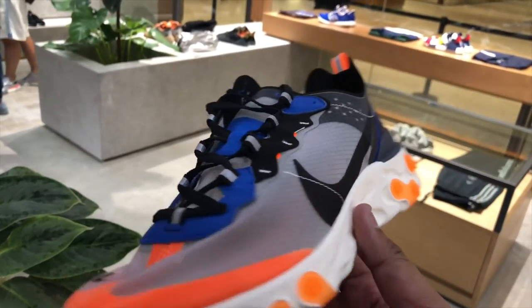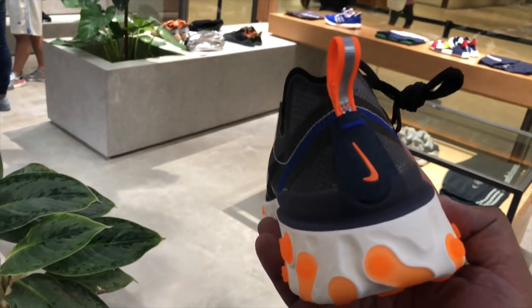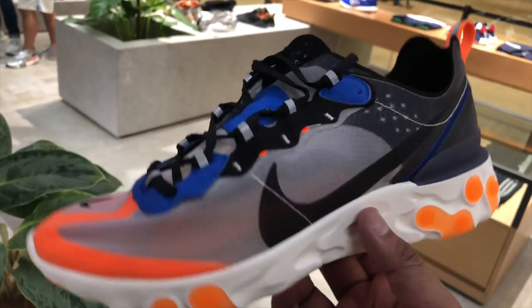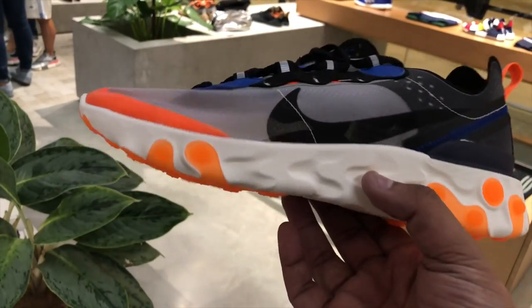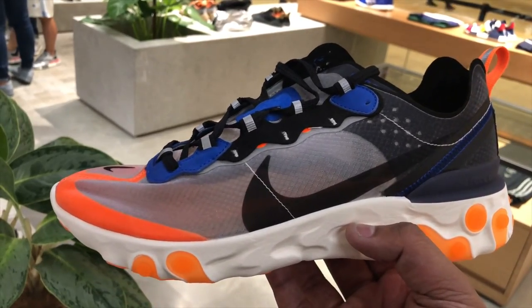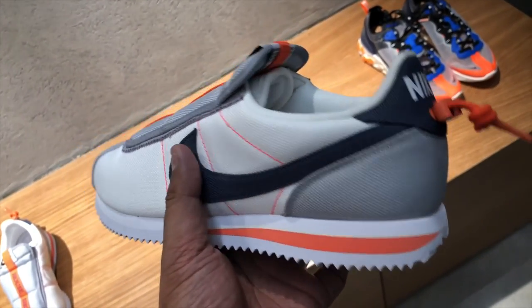They also had one of the most hyped sneakers of the year — the Nike Element React 87. This sneaker had already dropped at Soul Academy in very limited quantities, so there was only a small chance it might still be available at the Commonwealth Rockwell branch by the time this video gets uploaded.